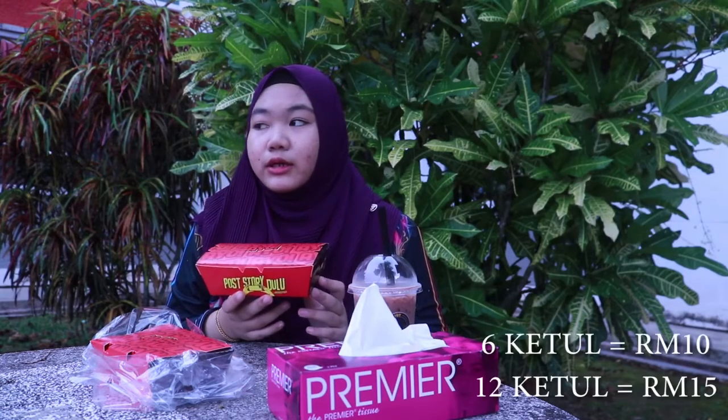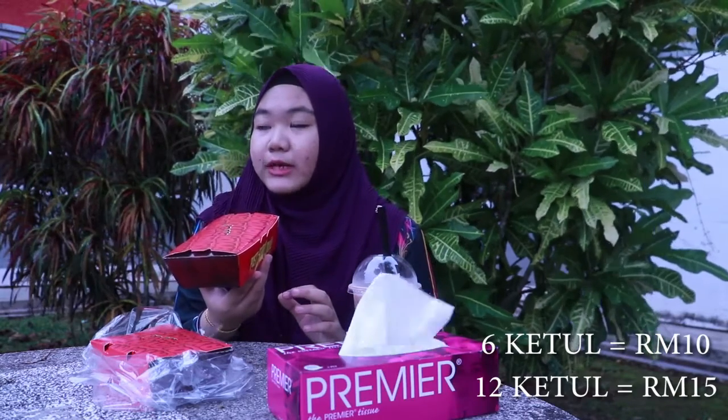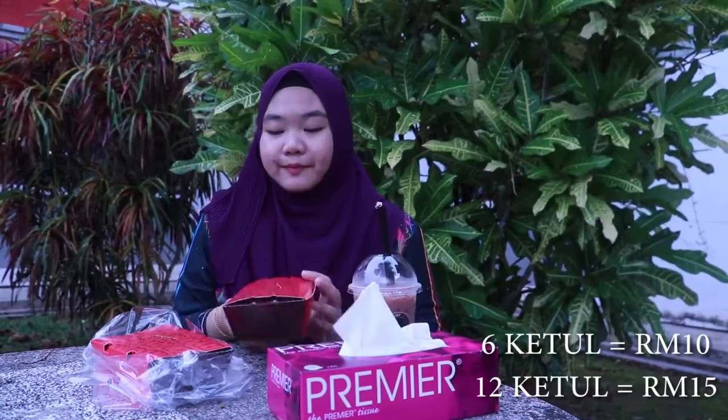Kita nak review Ayo Fried Chicken. Saya beli 2 kotak — 1 kotak ada 6 ketul, harga dia RM10. Ada kotak besar, which is 12 ketul, harga dia RM15. Jom kita try.